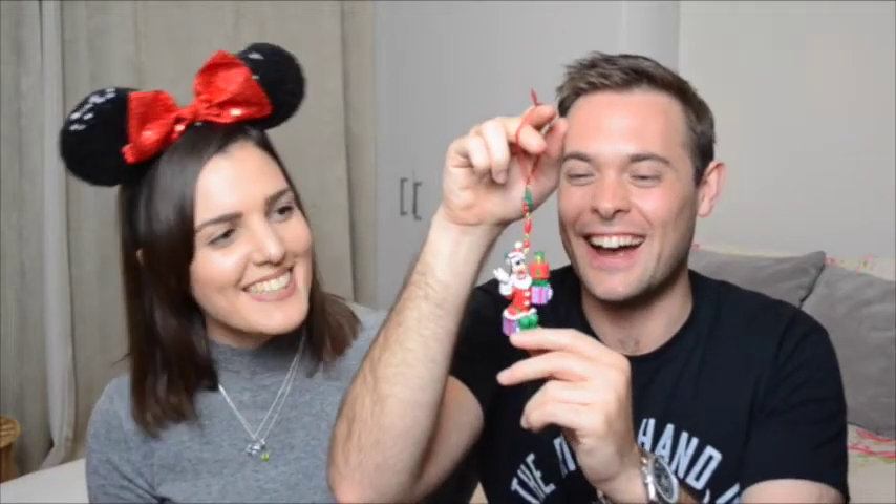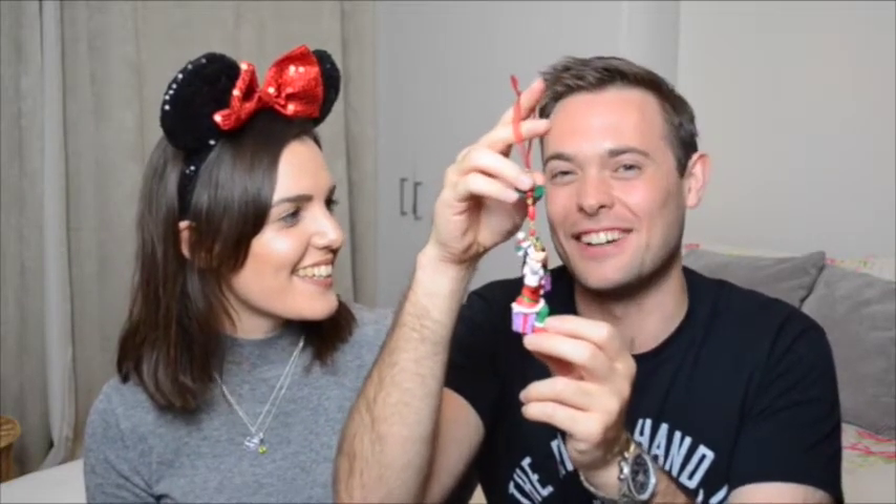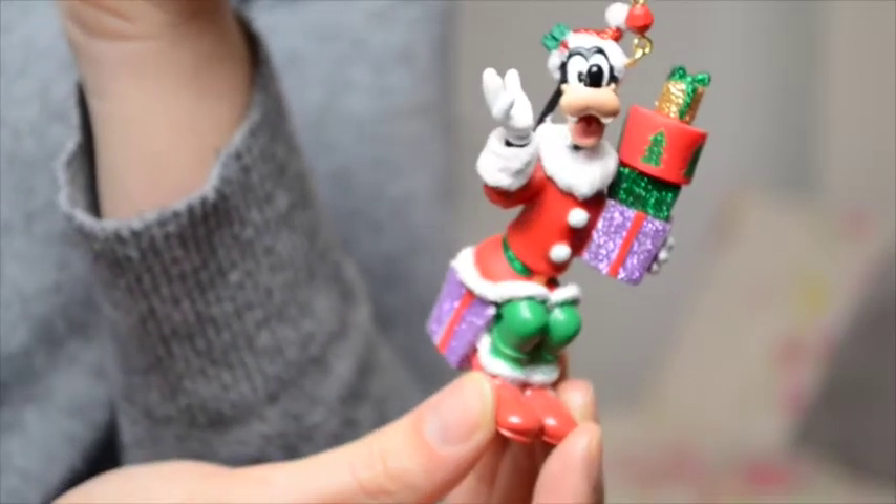For our second Christmas decoration tradition — this time from Disneyland Paris — we were torn between Buzz Lightyear and the one we got, and we went with Goofy. On this trip I realised that Goofy is possibly my favourite classic Disney character, especially having watched The Goofy Movie. This decoration is Goofy dressed up as Santa delivering presents — he's so cute. I love this one.